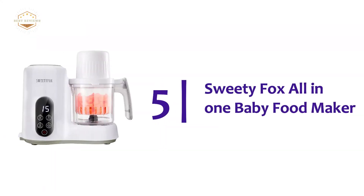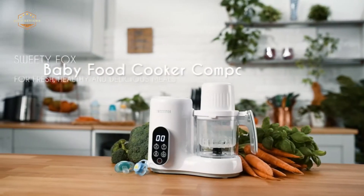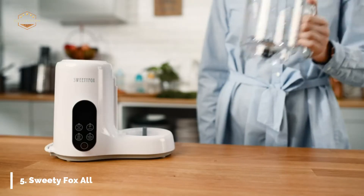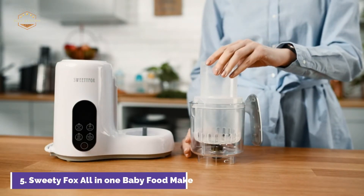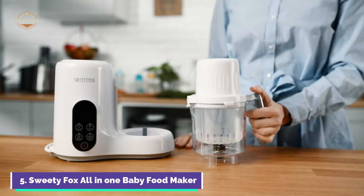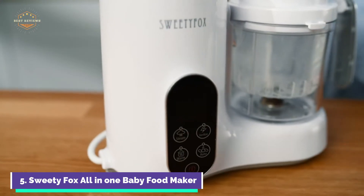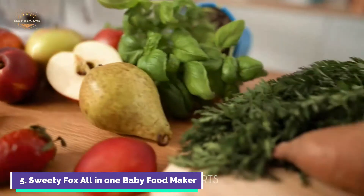Starting off our list at number 5, the Sweetie Fox All-in-One Baby Food Maker. Sweetie Fox Baby Food Cooker Compact will be your only choice for baby food. You can make a homemade puree with the six settings: steam, defrost, and reheat. There are six preset programs included with the appliance. You can prepare fresh fruits or other ingredients and then choose a function. The machine will notify you when the program is finished.